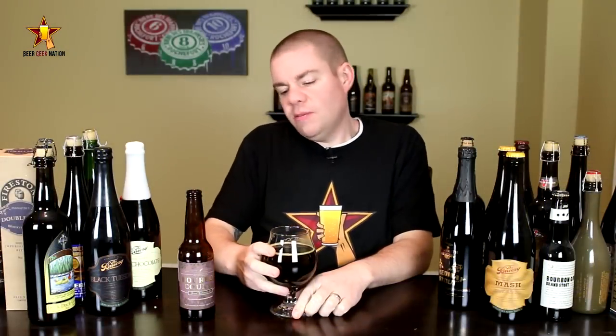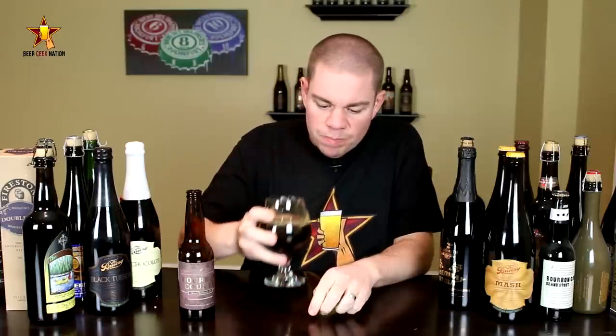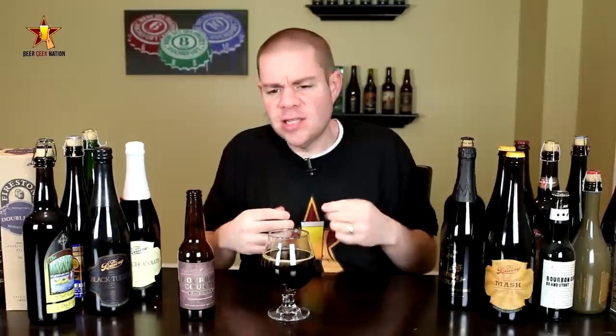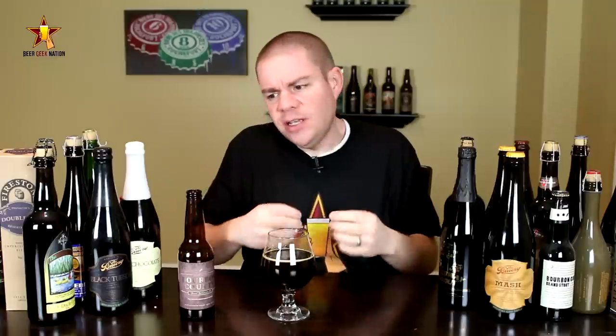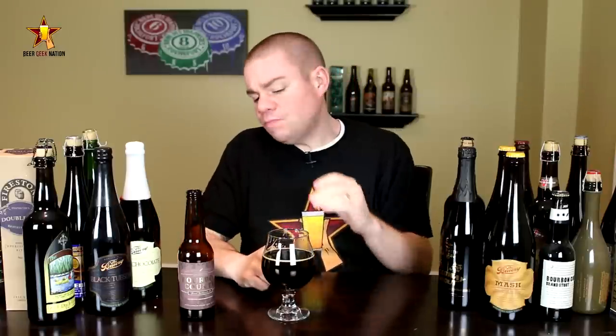Alright, to the taste on the Bourbon County Barley Wine — cheers. Right at the front of the tongue: big, big sweetness, again caramel, toffee, sweet, sugary, bready notes — very, very English-style for sure. Then it follows immediately with a little bit of barrel: toasted coconut, a little bit of vanilla, a little bit of oakiness, a little bit of a charred type of flavor.